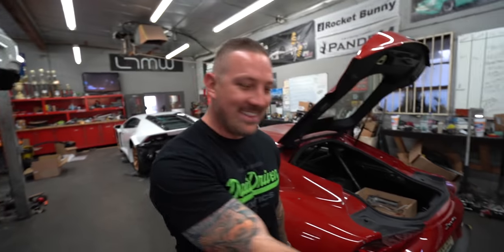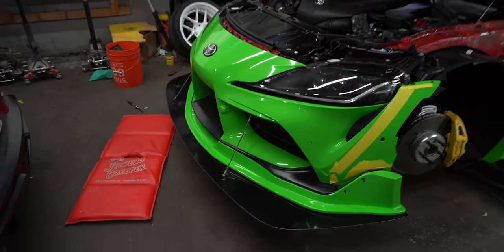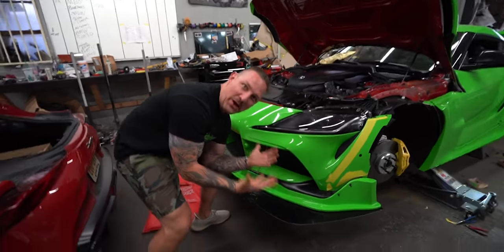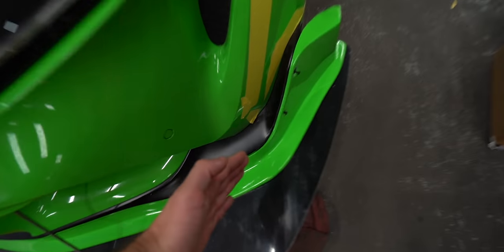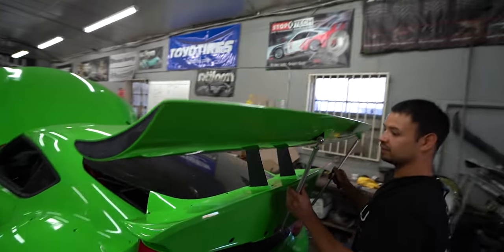Dave says he also guaranteed they would do it in 48 hours. The front end is amazing — let's show them. The version 1.5 with the massive splitter! There are so many details in this kit and all the angles. It's so angular.